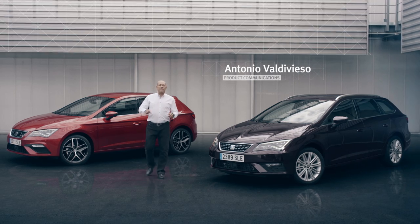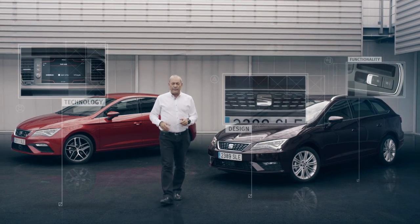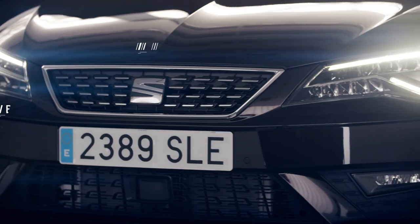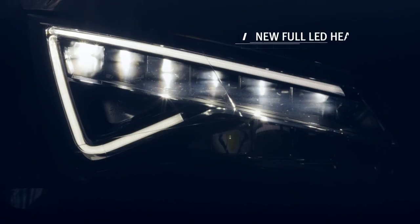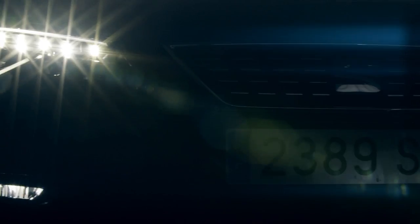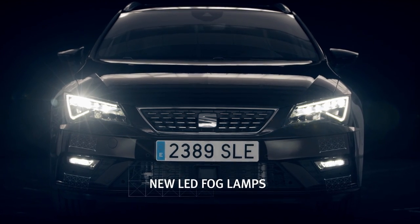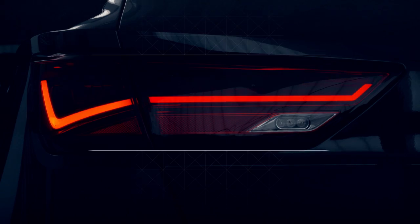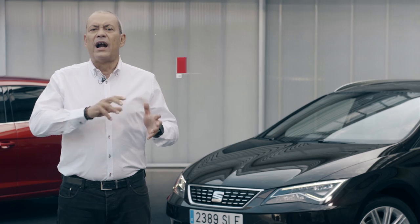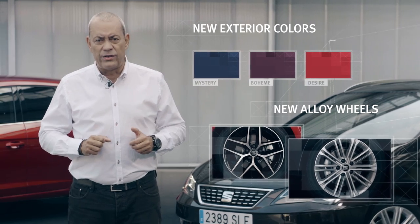The new SEAT Leon comes redesigned with a lot more functionality and loaded with the latest technology. On the outside, new front and rear bumpers and a new front grille. New full LED headlights with more light intensity and longer reach, and indicators integrated in the daytime running lights. Default lamps are also LEDs. The taillight functions are also LEDs and the rear indicators are bigger. There are new exterior colours as well and new alloy wheels for the entire range.